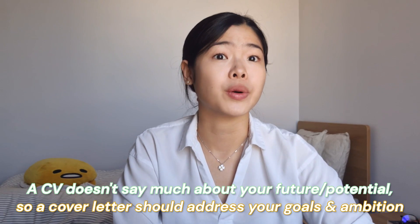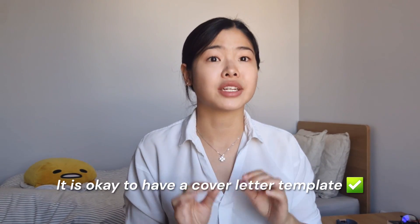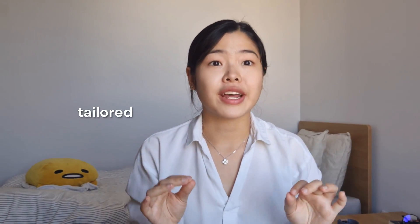Before you actually write your cover letter, it is really important to do the research. Although it is completely okay to have a cover letter template, it is essential that you do not use the same cover letter for each and every single job application. A cover letter needs to be tailored and specific to the job. By doing the research, it shows the employer that you know what you're signing up for.